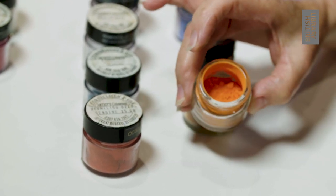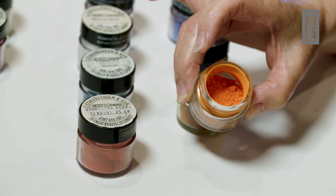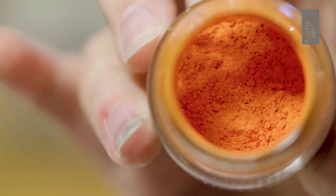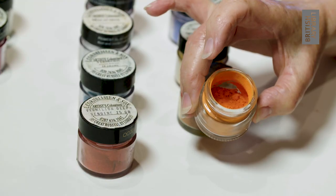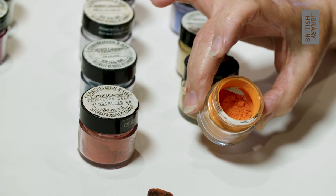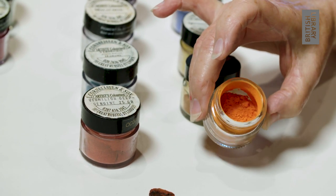Minium comes from baking flake white to give an orangey red, as here, and it was used to outline the medieval miniatures. Because they were outlined in minium, they were called miniatures — they weren't called miniatures because they were small, as they weren't always small.